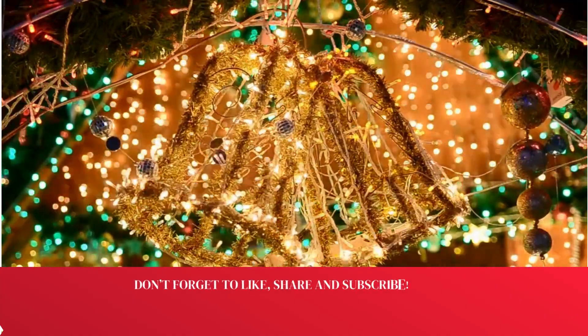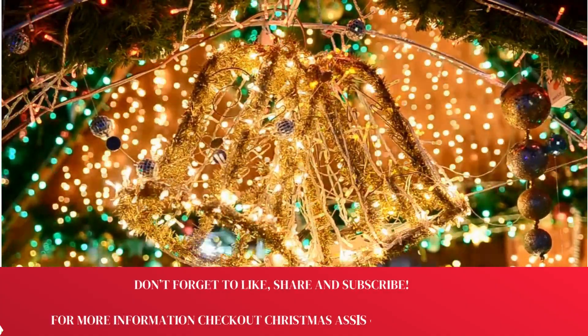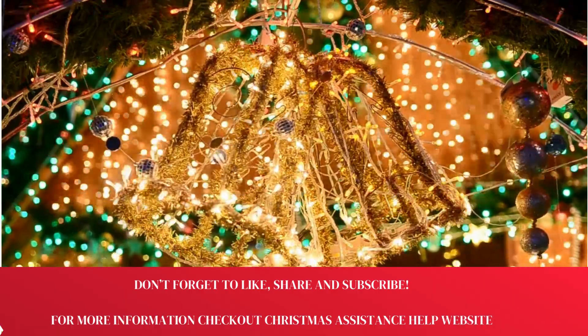Don't forget to like, share, and subscribe. For more information, check out the Christmas Assistance Help website.